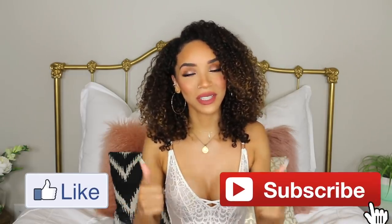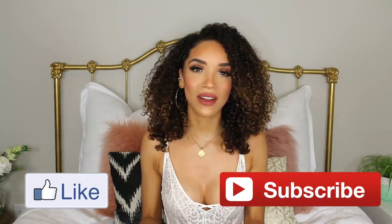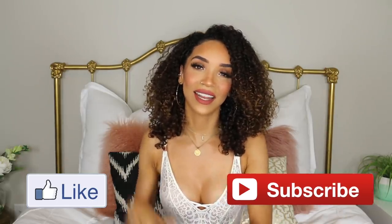The link for everything will be down below, so definitely check that out. Let me know in the comments what you thought of these pieces and which ones were your favorite. Give me a thumbs up if you enjoyed this video, subscribe if you haven't already, and I will see you guys in my next one. Bye!